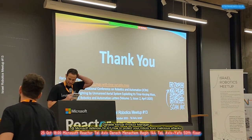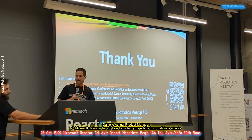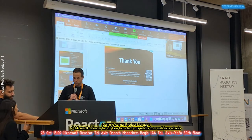Alright, so for the last but not least speaker, it's Danielle Ashoa.